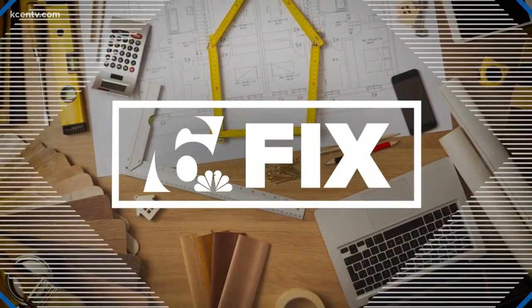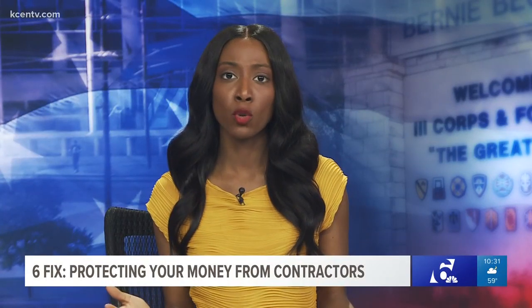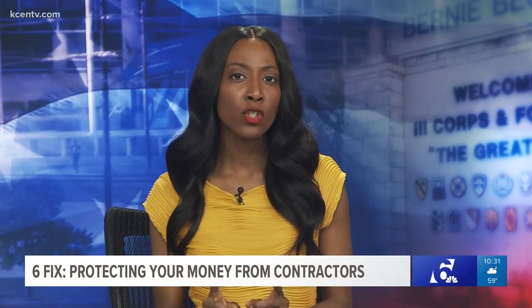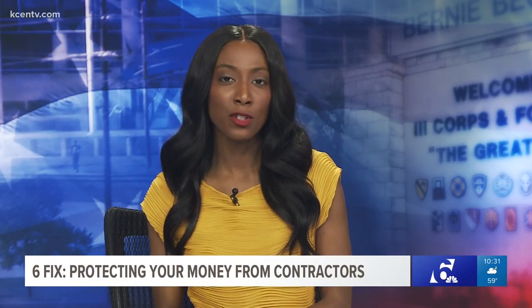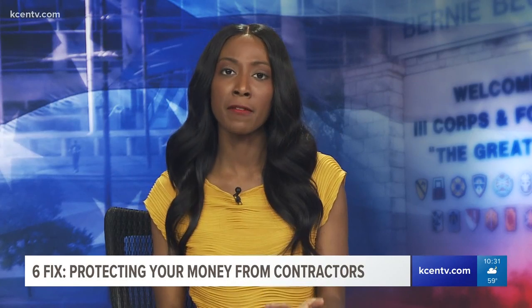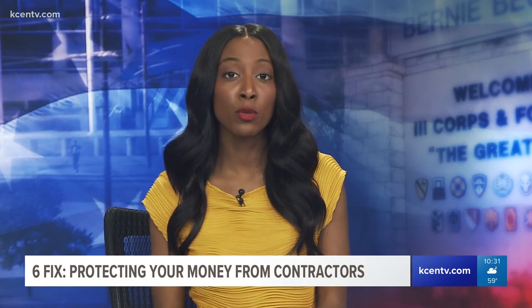How can you protect your money when hiring a contractor? 6 News knows there are plenty of good choices out there, but one bad choice can turn your home improvement project into a nightmare. 6 News reporter Andrew Moore has covered plenty of these stories and now wants to make sure you don't become a victim.